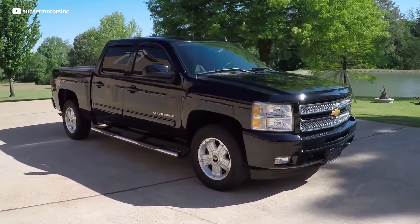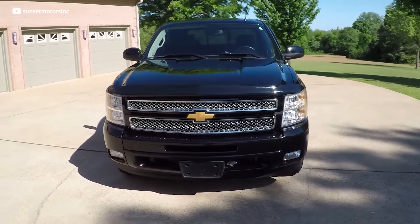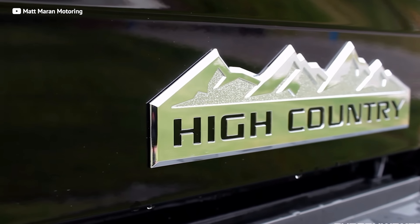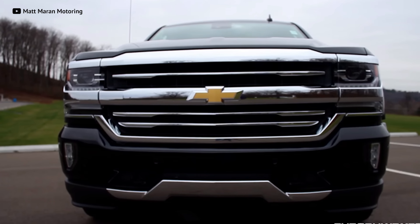If you want a luxury pickup truck built like a rock, for Chevy buyers, the second-generation Silverado with the top-of-the-line LTZ trim wasn't really even a contender in the world of luxury pickups. Chevy had a good reason — General Motors didn't want to haul sales away from GMC by having a sibling rivalry with the Sierra Denali. But that didn't last very long. For the third-generation Silverado, Chevy stepped it up a notch with the 1500 High Country.